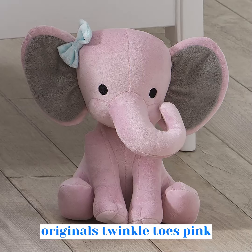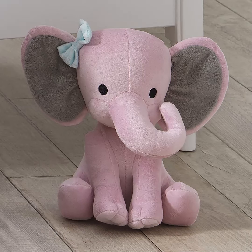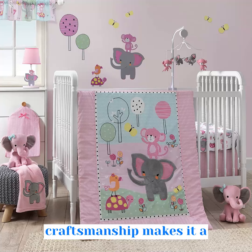The Bedtime Originals Twinkle Toes Pink Elephant Plush is not just any plush toy — it is a high-quality and durable product that is built to last. Its attention to detail and craftsmanship makes it a great addition to your child's toy collection.